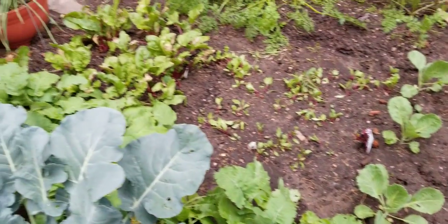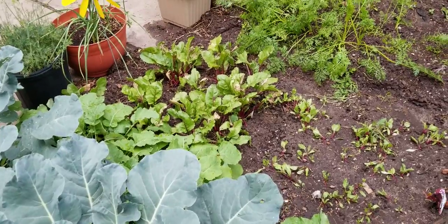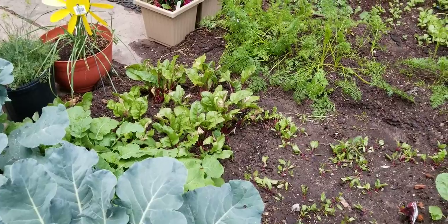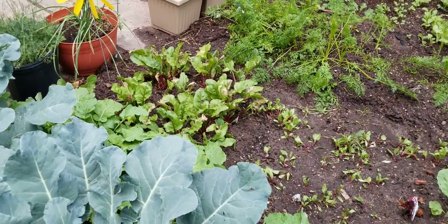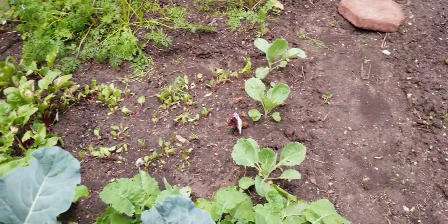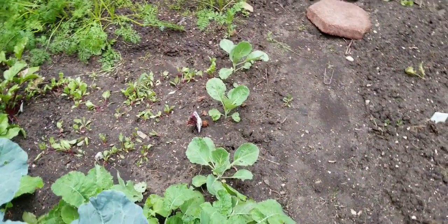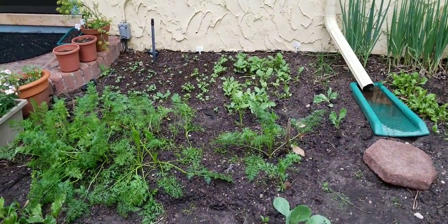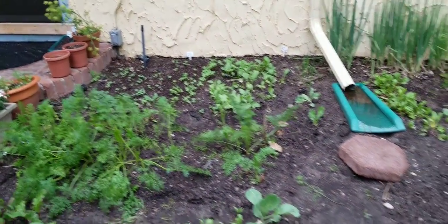The beets have started recovering from whatever was killing off their leaves and have actually started making beets. I've got some good-sized beets coming on, surprisingly. So I look forward to that. And those three cabbages are just continuing to get bigger and bigger. All of my radishes are doing great with the new seedlings.